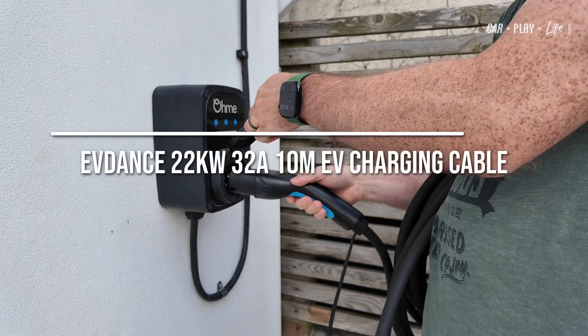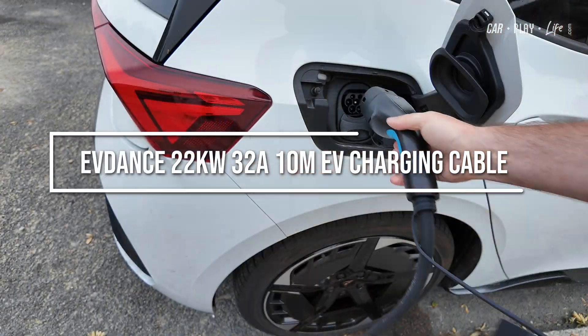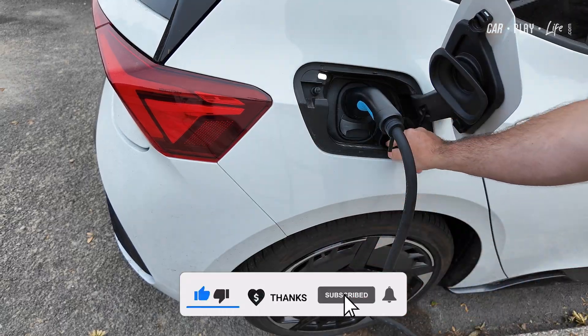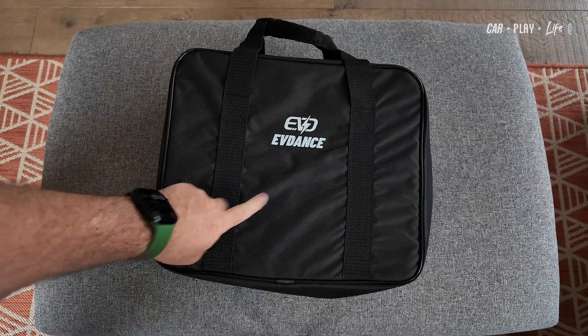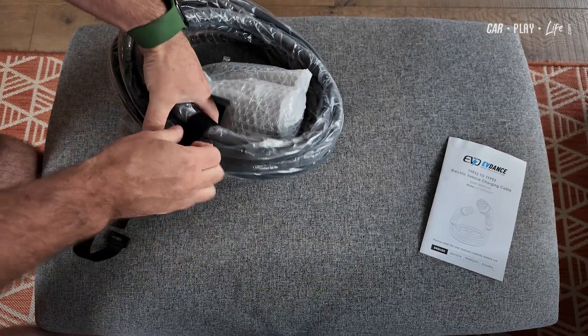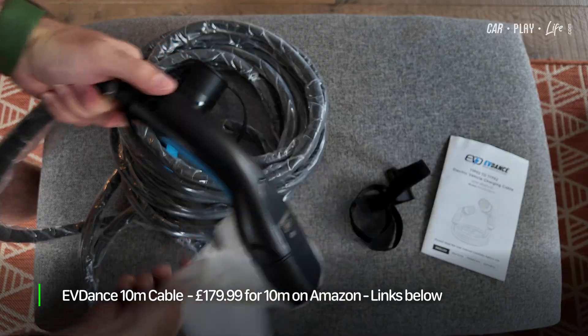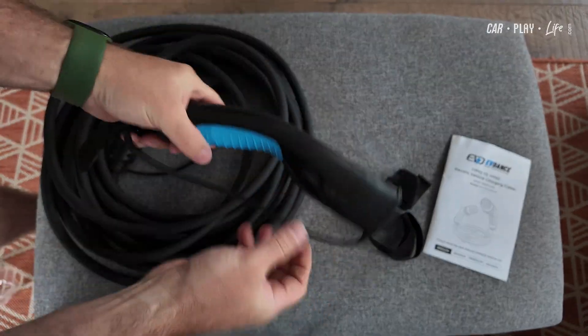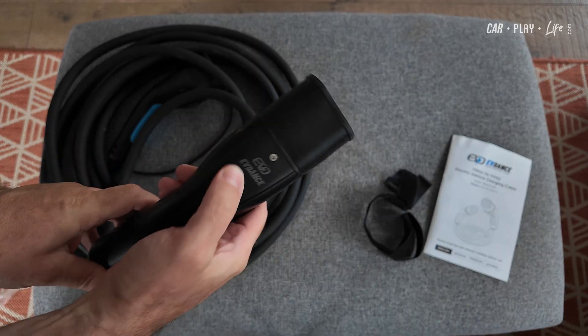When you're choosing an EV charging cable, length is only part of the story. The wrong cable can cut your charging speed in half and you might not even realise it. Today I'm looking at this — the EVDANCE 10m 22kW 3-phase Type 2 charging cable. It sells on Amazon for £179.99 and, unlike some 10m cables, it won't throttle your home charging speeds. And here's why.